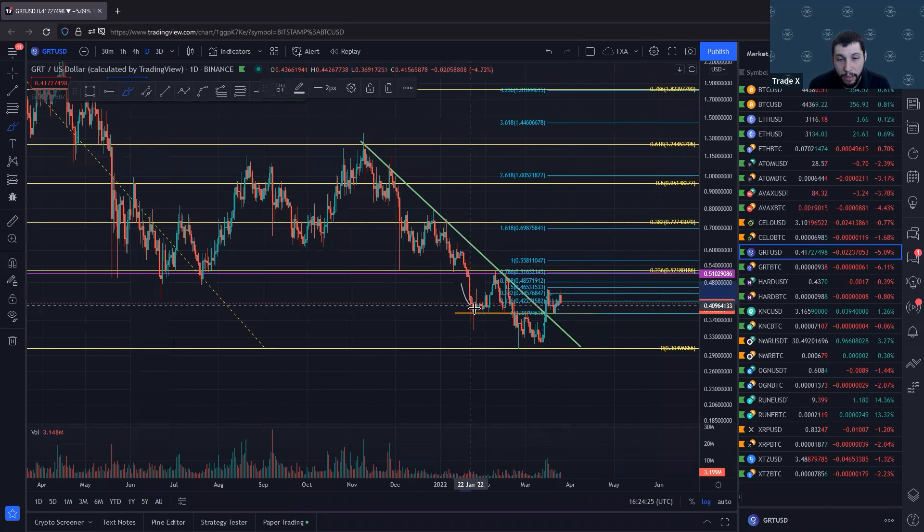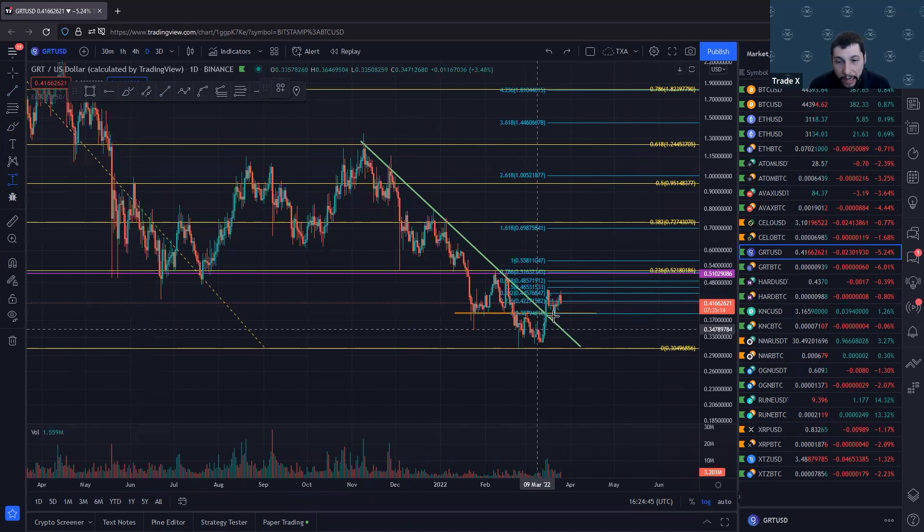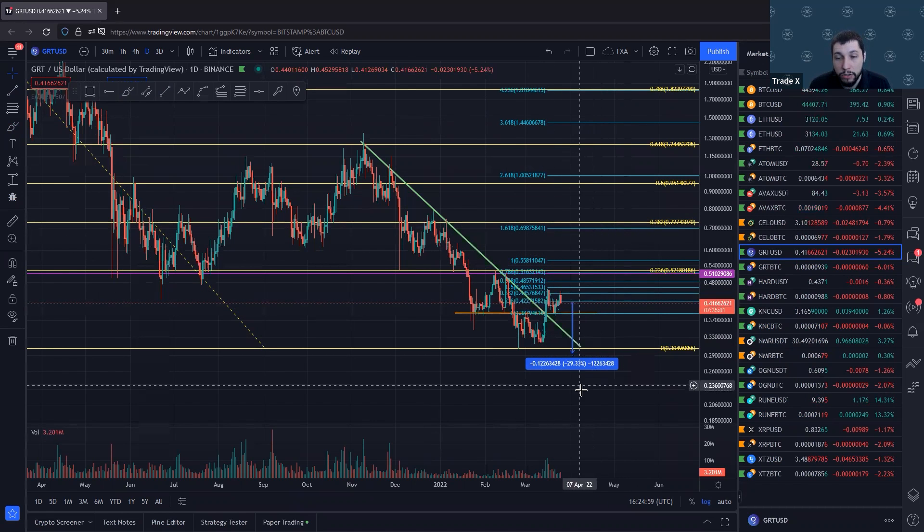That setup is potentially a pattern known as an inverse head and shoulders. It needs to break up above and really get going to confirm that that's what we're doing here. But it's formed enough that we can see this potential opportunity. One of the things that's exciting about this opportunity is you've got a decent amount of space to hide behind. You could set up about a 25% or 30% stop loss here and whatever you put on there, you could just let it ride until it hopefully sets up and goes to some of these targets.